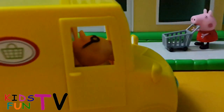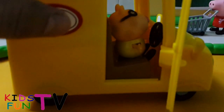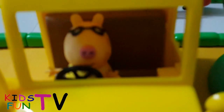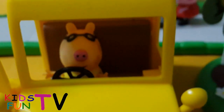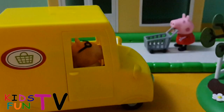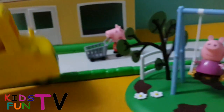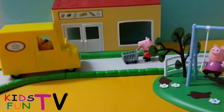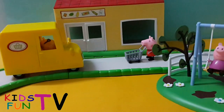Here I've arranged the Peppa Pig friend in the car, as I mentioned. Let me show you from the front — beautiful, functioning car. It's really great for the kids to play around with. That's the short review of the Peppa Pig supermarket playset.